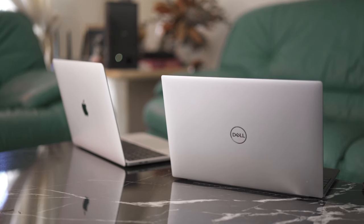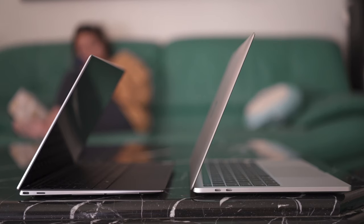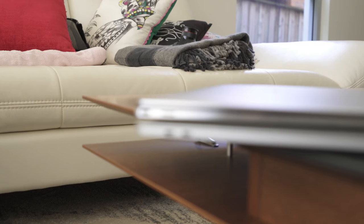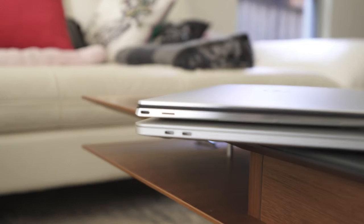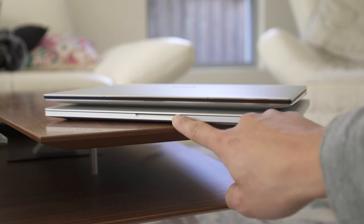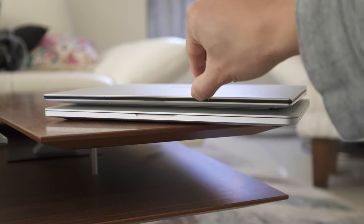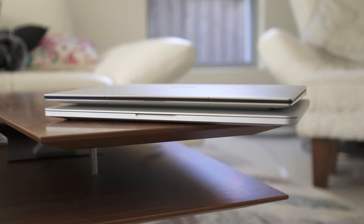Let's start with the external build. Both have an aluminium unibody chassis, and the Dell is a wedge-shaped design. It's lighter than the MacBook, weighing in at 1.25kg as opposed to 1.4kg, and it's also thinner at 1.48cm as opposed to 1.56cm. Both still maintain a similar level of solidness and durability, but I would probably still put my money on the MacBook winning given how it feels.